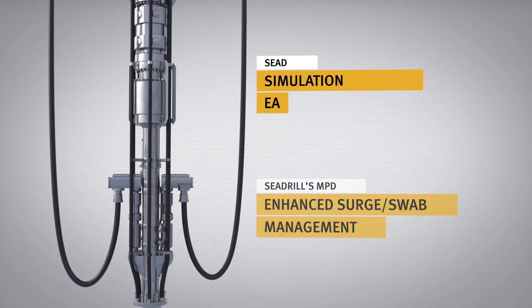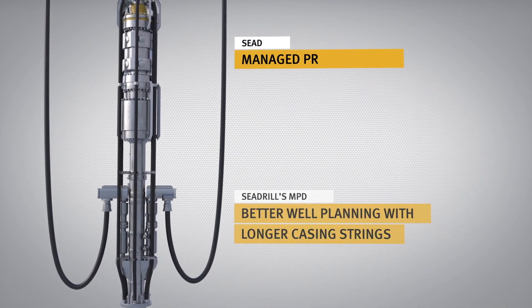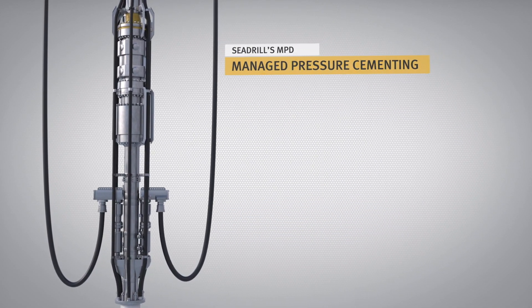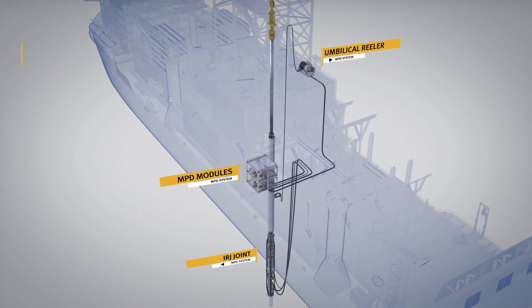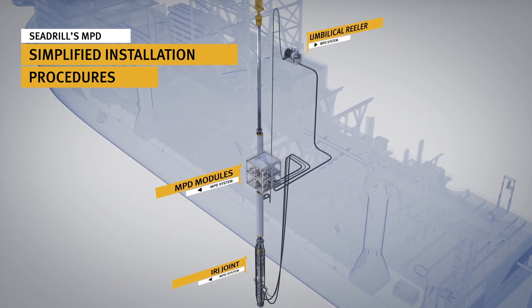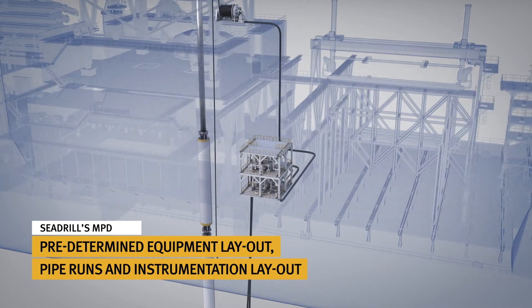Enhanced surge swab management, the ability to simulate each well section, and better planned, longer casing strings are just some of the benefits on offer. On board, our system offers a decluttered working environment with simplified installation procedures following predetermined equipment layouts and pipe runs.